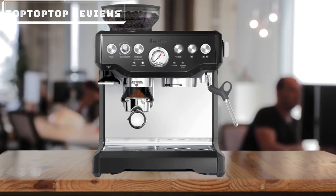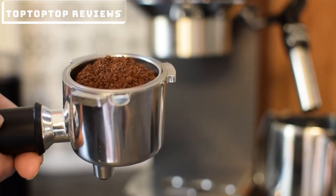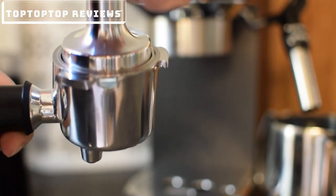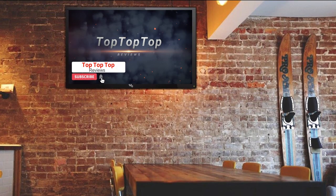Our recommendation for the best espresso machine in 2021: through our analysis, the Breville Barista Express is the best of the best, as it comes in a very affordable price range and offers excellent bang for the buck. We hope you liked the video — give it a thumbs up and share it with your friends. That's all for today, and we'll see you in the next one.